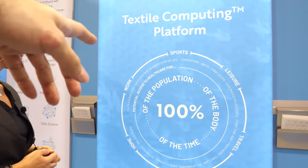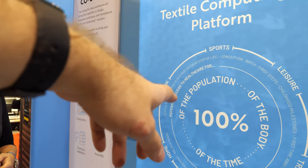Our goal is 100% of the population, 100% of the body, 100% of the time. The idea is textiles in general — it could be car seats, office chairs, rugs. They're around us all the time, covering almost 100% of the body. I want a smart pillow and a smart blanket in the bed — and yes, we're working on many different products, not just clothing.